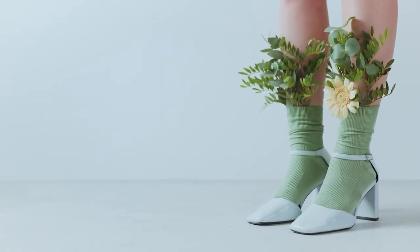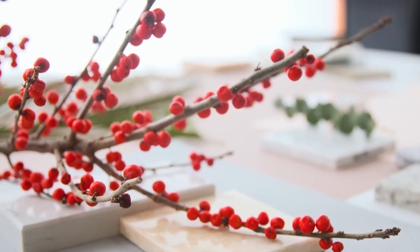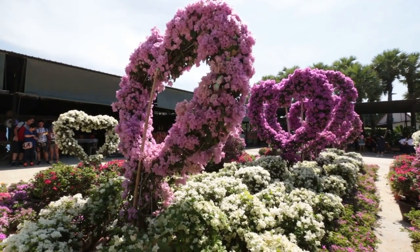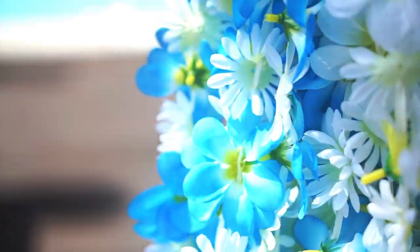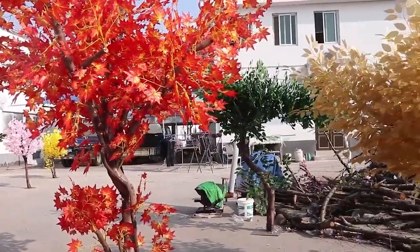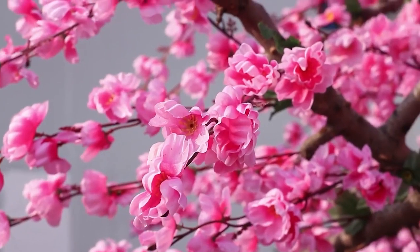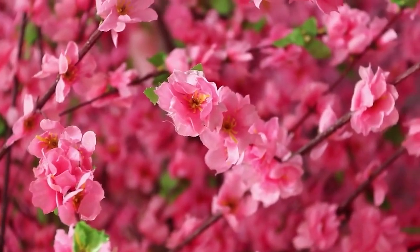Welcome to the first section of our captivating journey into the world of artificial plants. To create those stunningly realistic botanical wonders, it all begins with design and carefully selected materials. Design plays a crucial role in capturing the essence of nature. Talented designers study real plants, their intricate details, and unique characteristics to recreate them with utmost precision. By carefully observing the curves of leaves, the texture of petals, and the graceful sway of stems, they create designs that mimic nature flawlessly.